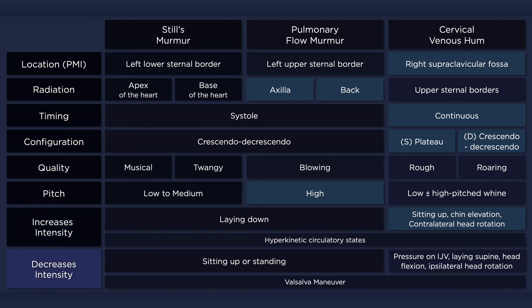The Valsalva maneuver decreases the intensity of all of these murmurs. The intensity of these murmurs can also be decreased by performing the opposite of the aforementioned maneuvers — for example, standing up for Still's murmur or laying down for the cervical venous hum. However, only the cervical venous hum can be obliterated by applying digital pressure over the internal jugular vein.